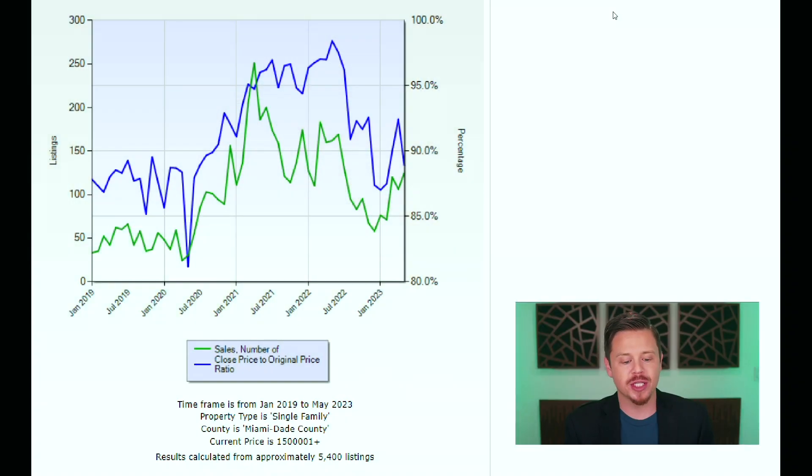Without further ado, let's jump into the first graph — the number of sales versus the close price to original price ratio. If this is your first time on my channel, the close price to original price ratio is the ratio between what a home is listed at versus what it actually ended up selling at. So if it was listed for, say, a million dollars and then sold for $900,000, that's a 90% close price to original price ratio.